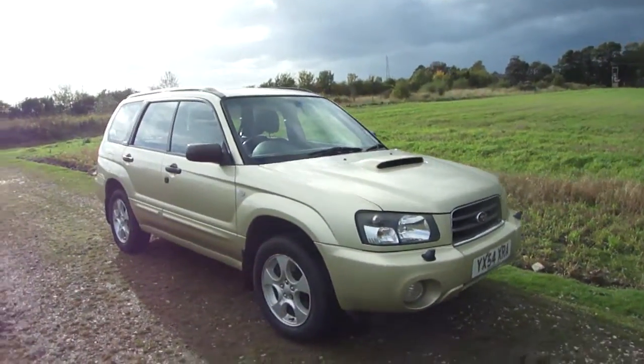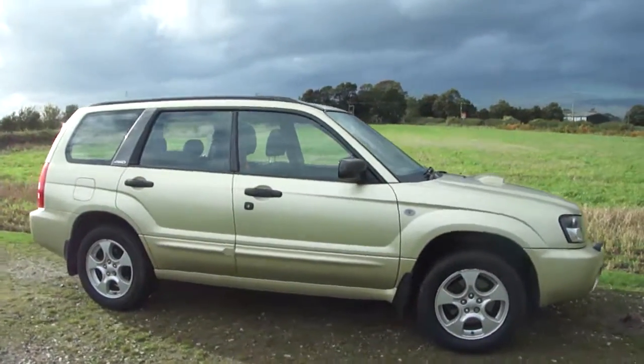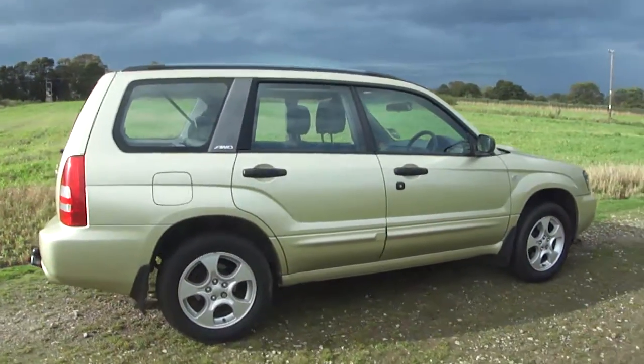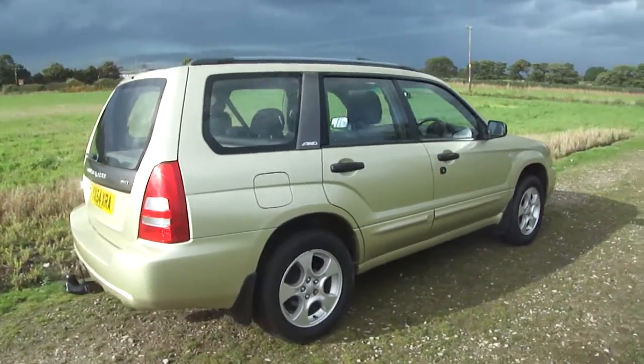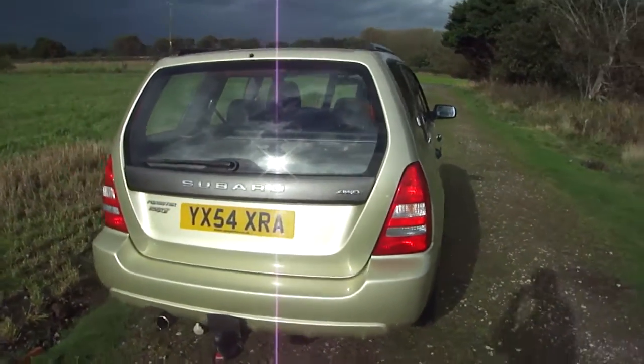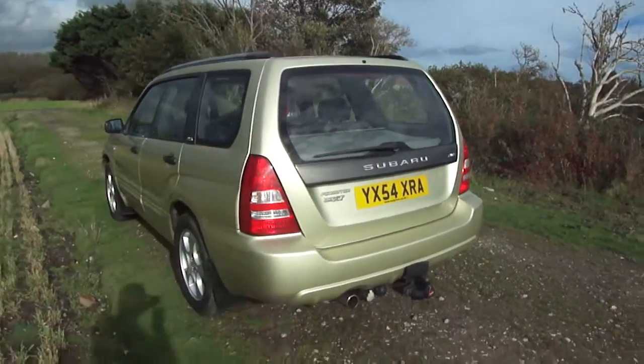Here we have a superb example: the 2004 Subaru Forester 2-litre turbo all-wheel drive. It's had one owner from new — he's never been off-road. The only reason he had a four-wheel drive is he's just bought a new four-wheel drive brand spanking new.